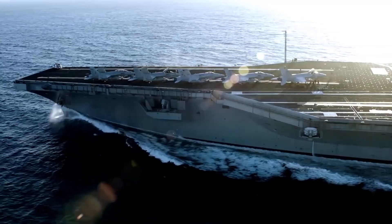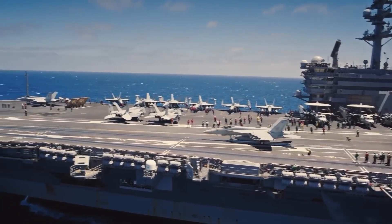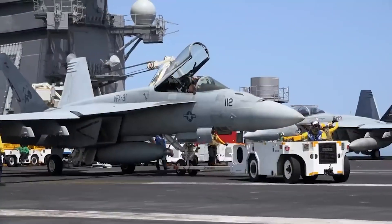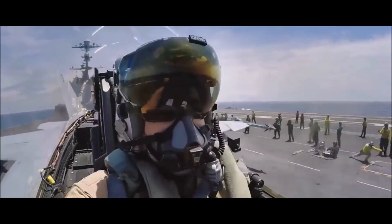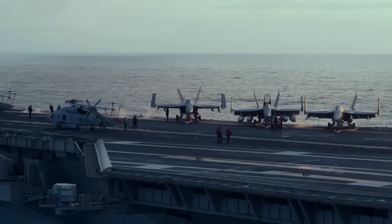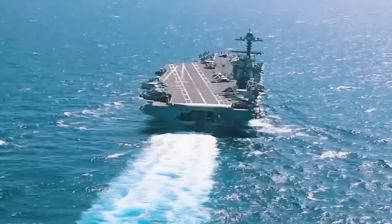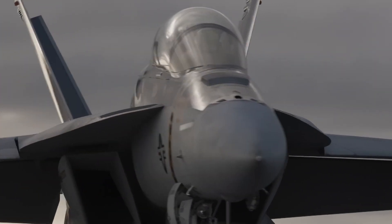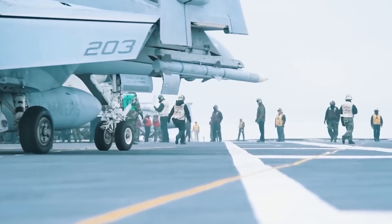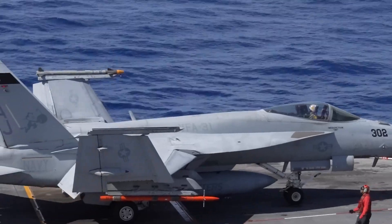Further bolstering defense capabilities, aircraft carriers are equipped with a fleet of aircraft ready for deployment at a moment's notice. As soon as enemy forces pose a threat, F-18s or F-35s are swiftly launched to neutralize enemy facilities or vessels. These aircraft are armed by a team of veterans easily recognizable in their distinctive red outfits. While F-18s are gradually making way for the more advanced F-35 Lightning, they continue to play a significant role.